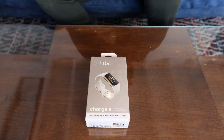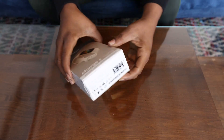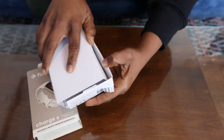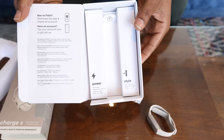This is the Fitbit Charge 5. It's an advanced fitness and health tracker. The Fitbit Charge 5 keeps track of your heart rate 24-7 and all your active minutes. It'll give you a stress management score, heart rate notifications, and even has a built-in GPS to keep track of pace and distance.